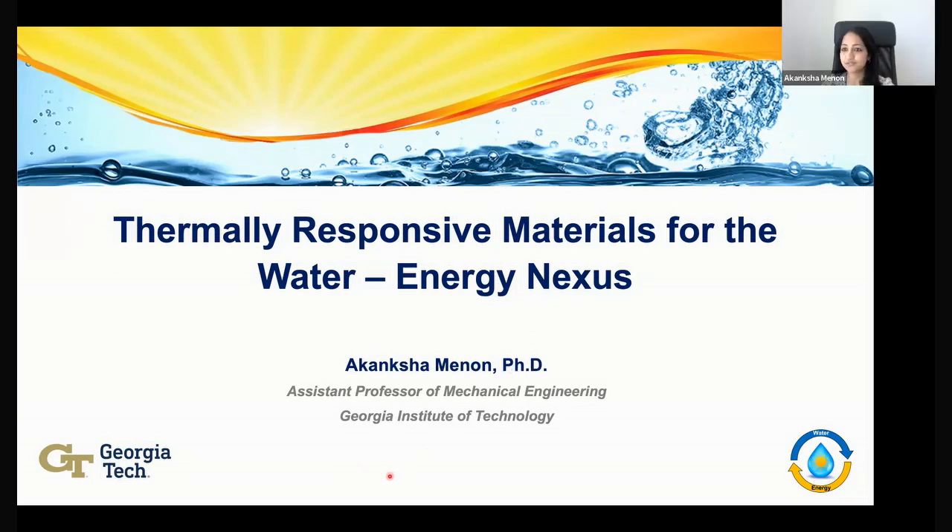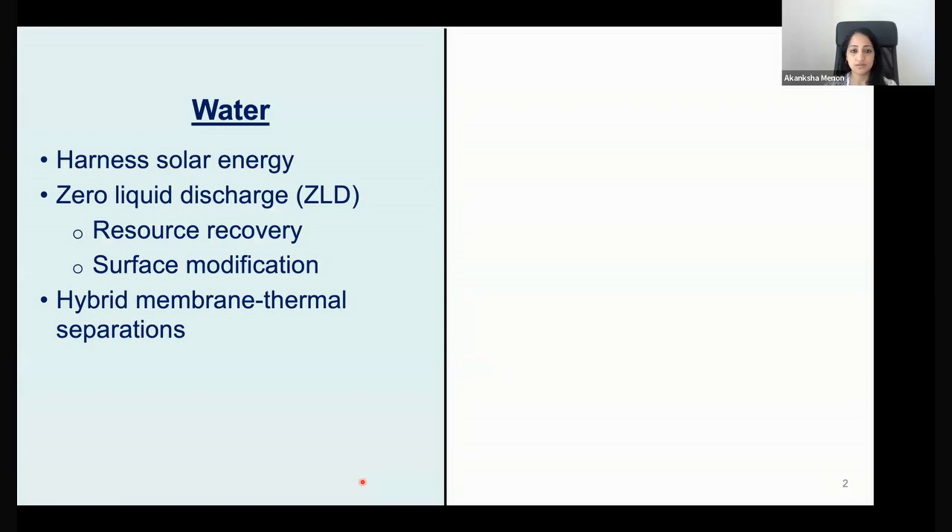Thank you so much for the introduction, Bikram, and thank you to Matteo and Mohamed for the invitation to speak at the Thermal Transport Cafe. As Bikram said, today I'll be focusing on discussing the work we've done related to using thermally-responsive materials for the water and energy nexus. It's a subset of the different things that my group works on. We are the Water Energy Research Lab, finishing up my second year at Georgia Tech.